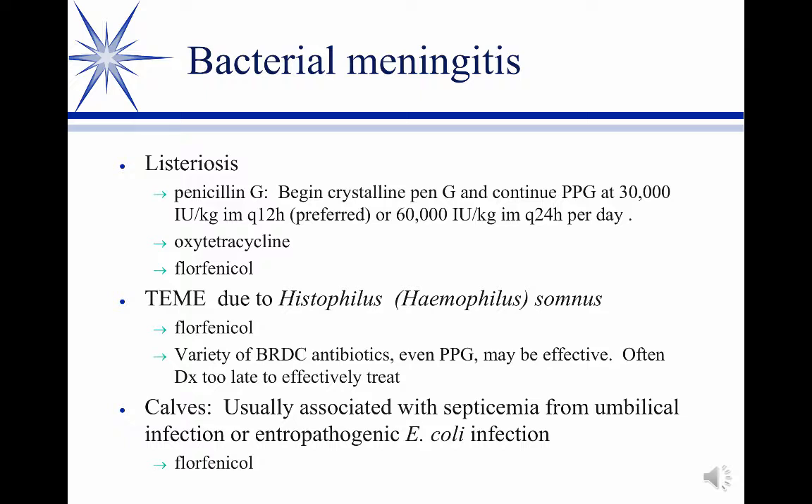They show circling, head pressing — which is probably a headache — and that's a very common sign. It depends on the progression of the disease. In the few cases I've seen, I've had good luck with high-dose penicillin G. This is one of those where we seem to be able to break down the blood-brain barrier and use this. And there are your doses.